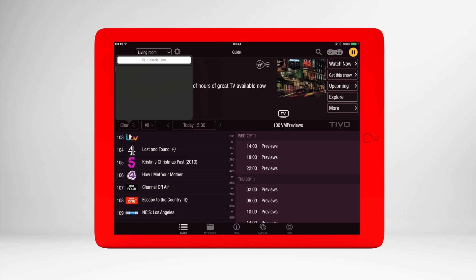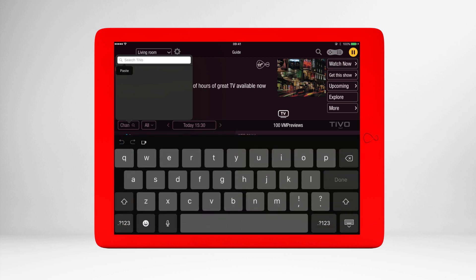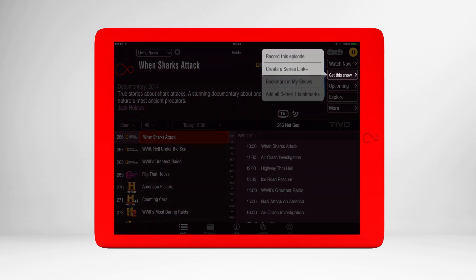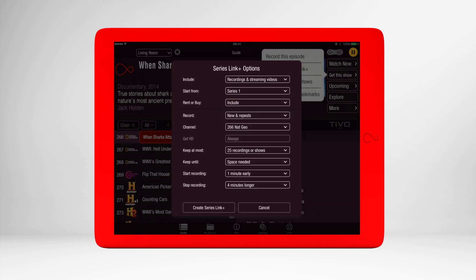Search or scroll through the guide until you find your favorite show. Select 'Get this show' and then record this episode or create a series link, and relax in the knowledge that you'll never have to miss your favorite show again.